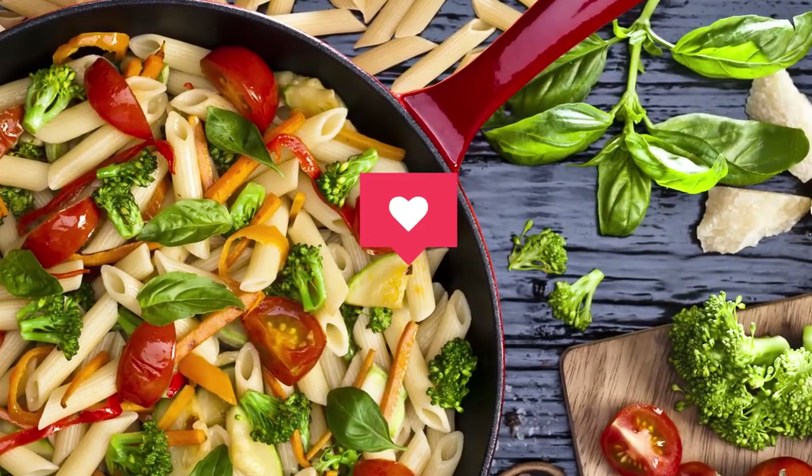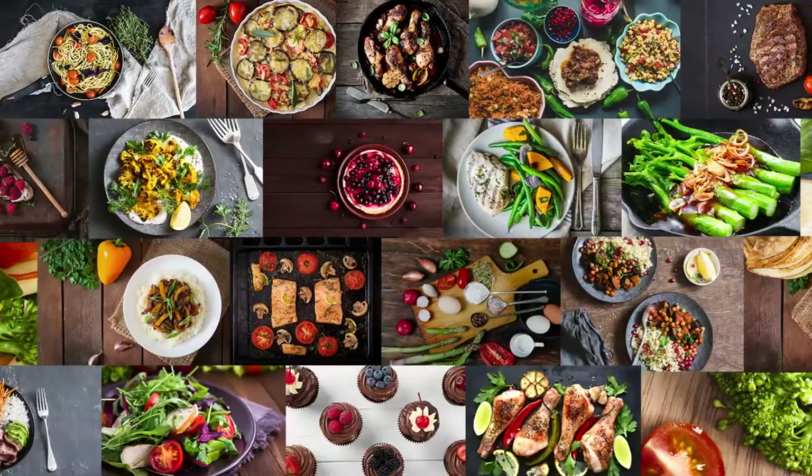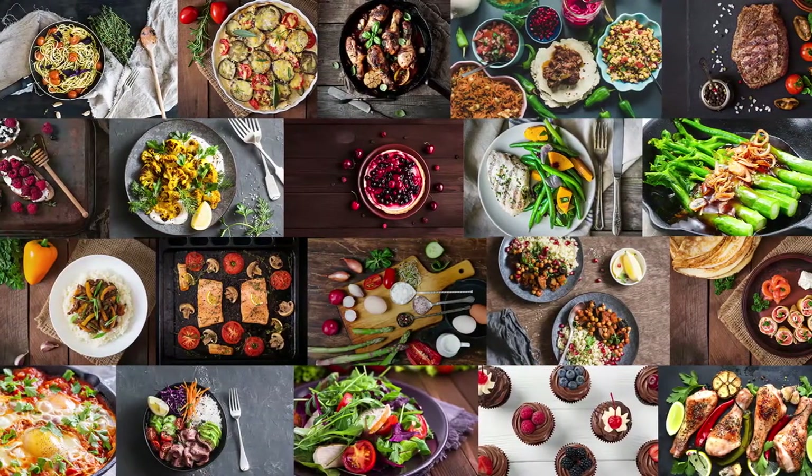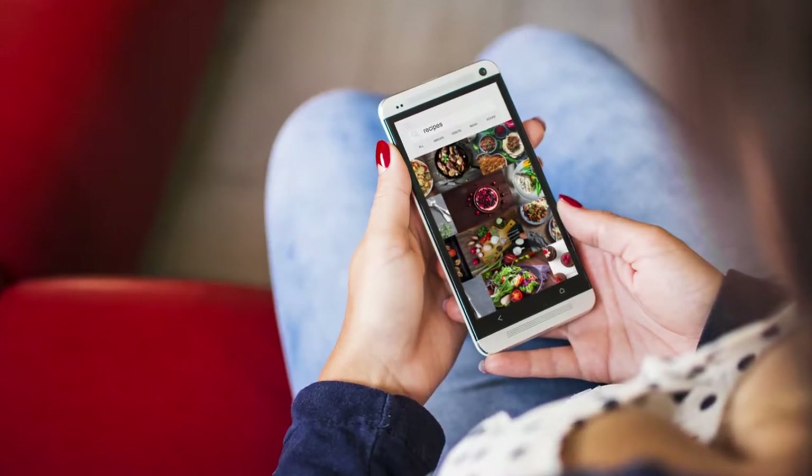Food is at the heart of the human experience and at the heart of Nestle. With billions of recipes searched globally every month on every device, the world has become more connected to food than ever before.